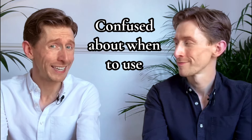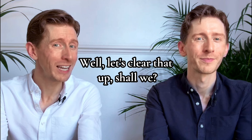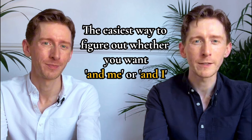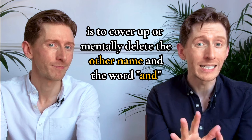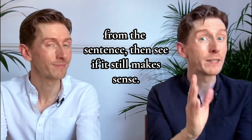Confused about when to use 'and I' or 'and me'? Well, let's clear that up, shall we? Here's a trick that'll make it as easy as pie. The easiest way to figure out whether you want 'and me' or 'and I' is to cover up or mentally delete the other name and the word 'and' from the sentence, and then see if it still makes sense.